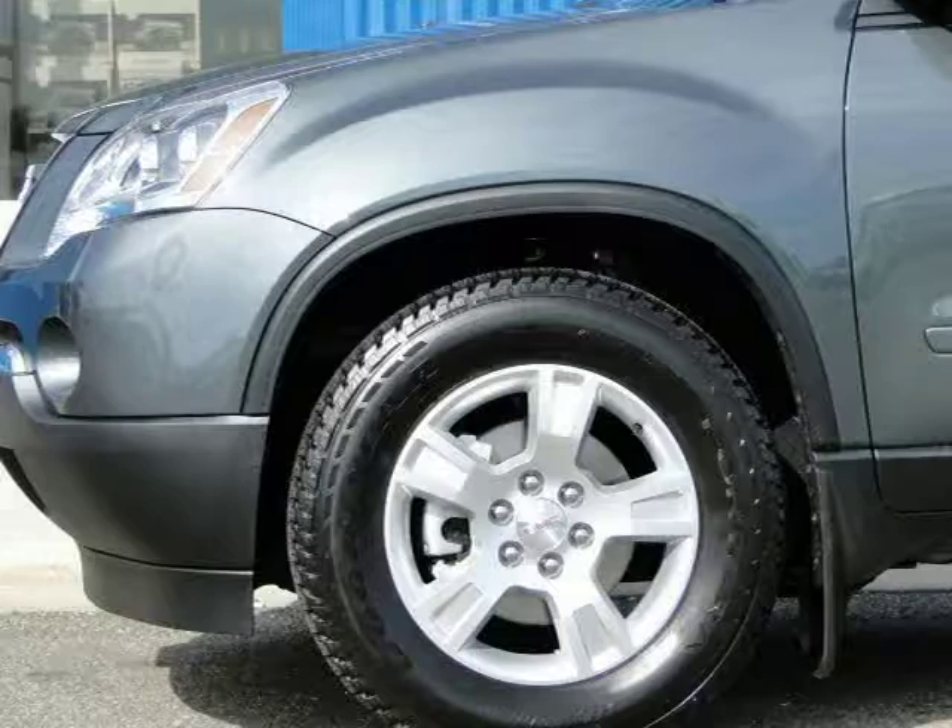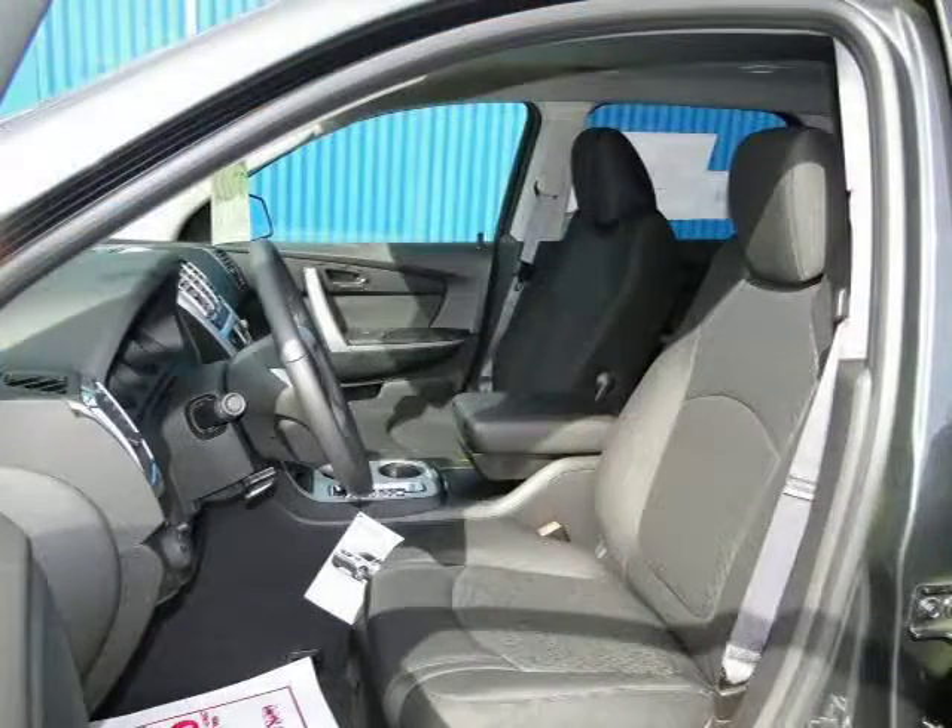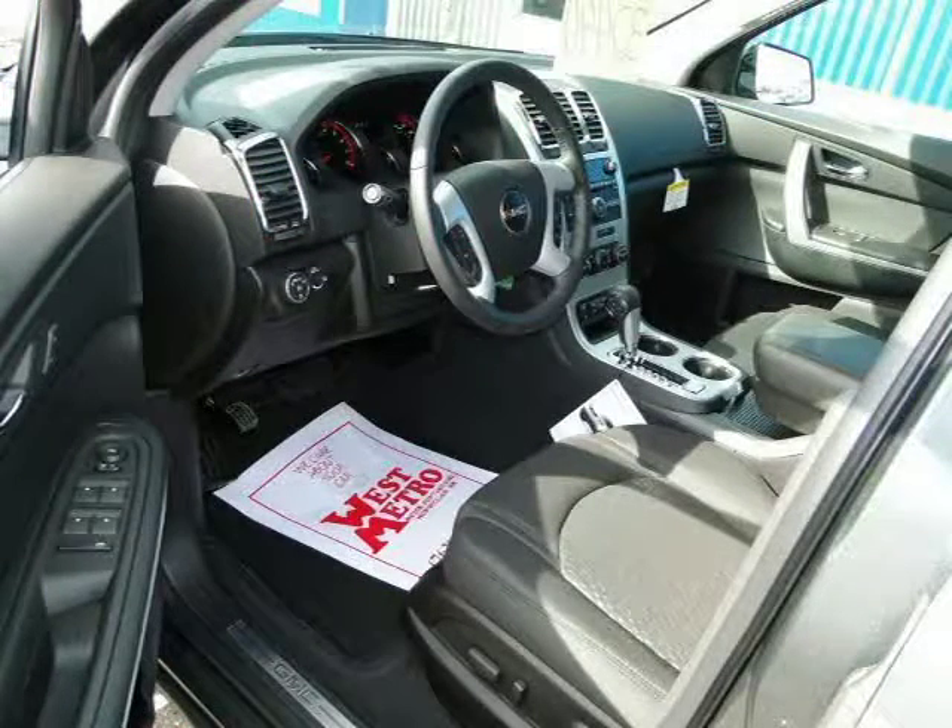This 2011 GMC Acadia Sport Utility is located in Monticello, MN and has 12 miles on it. This Sport Utility has a beautiful cyber grey metallic exterior paint color, which is complemented by an ebony interior color.